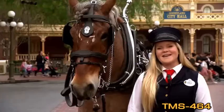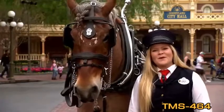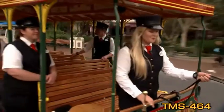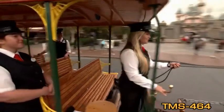When I was younger, I had the opportunity to interact with a lot of horses. I never had one of my own, so I thought the opportunity to take care of them and drive them down Main Street USA would be a really great opportunity. Where else could you do that than Disneyland?